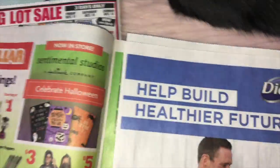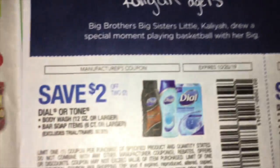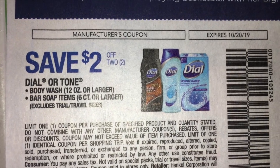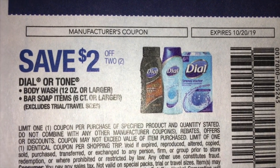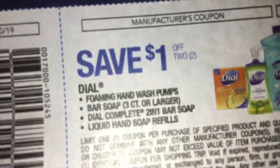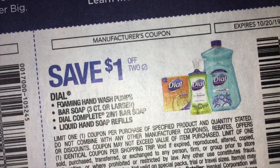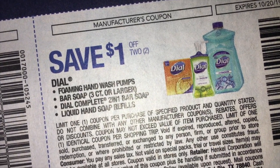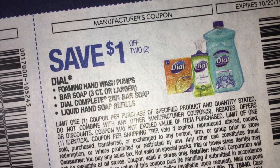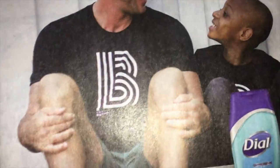The Family Dollar ad we will look at separately. We're getting some Dial coupons — save $2.00 off two of the Dial or Tone Body Wash or Bar Soap. And then save $1.00 on the Foaming Hand Wash Pumps, the Bar Soap, the Dial Complete two-in-one Bar Soaps, and the Liquid Refills. Dial — great coupon.